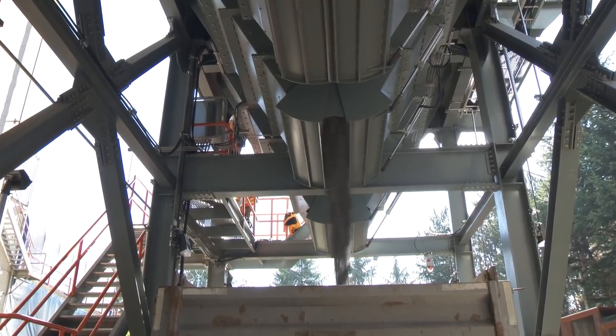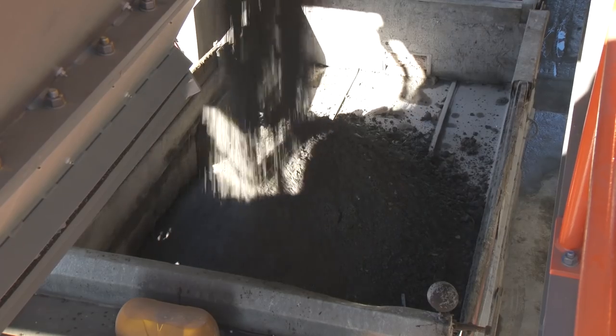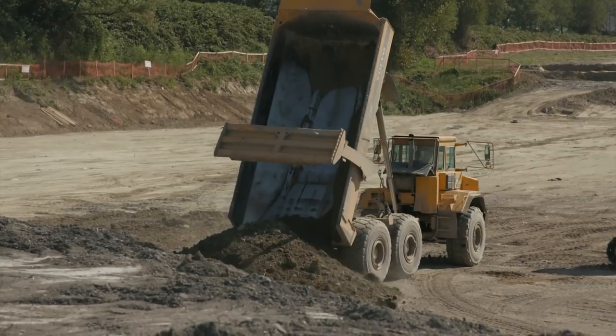The remaining reduced amounts of bottom ash are then sent to landfill or used in cost-saving and beneficial applications, such as replacing aggregate materials as building foundation in Metro Vancouver projects.